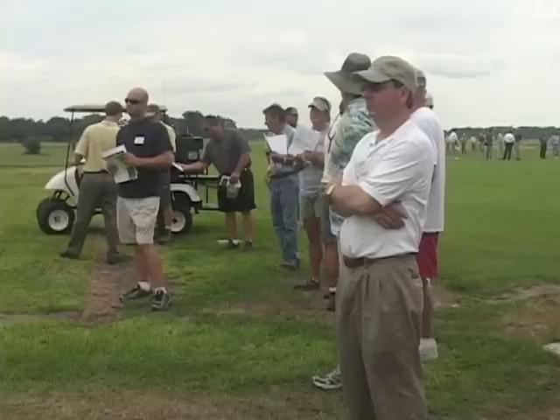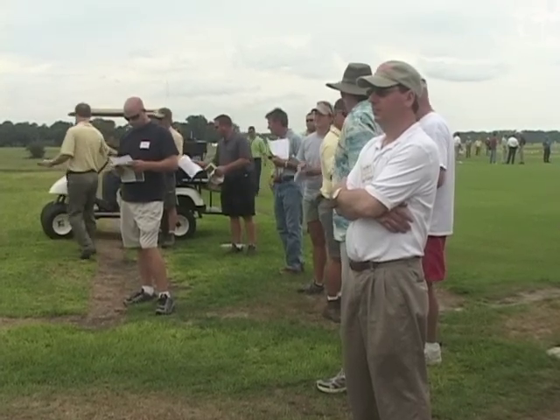My name is Eileen Buss. I am the turfgrass entomologist here at UF. I do a lot of work on the biology and management of different insect pests that get into the different grass species. Today we're going to talk mostly about southern chinch bug projects, but we'll dabble a little bit in some of the billbugs and a couple other projects as well.